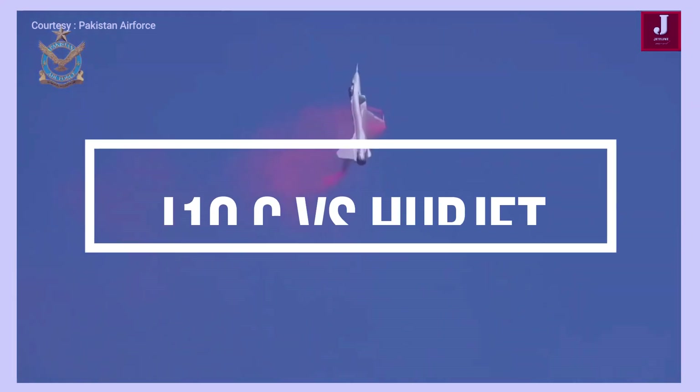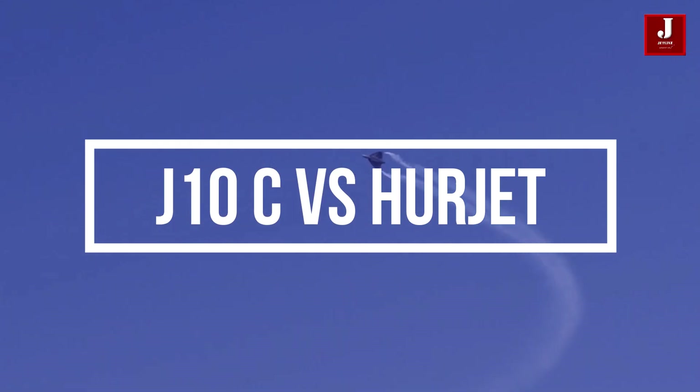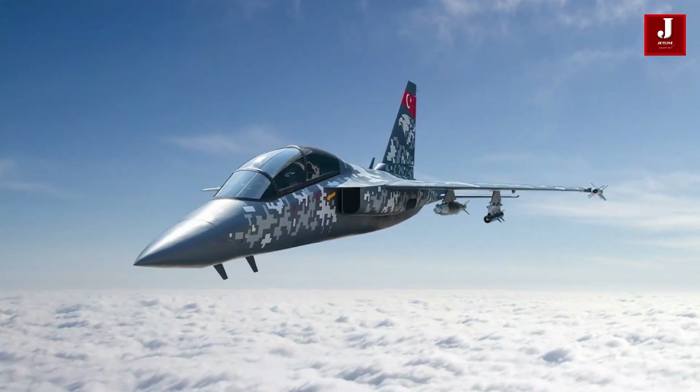Welcome back to Jetline Marvel for another amazing episode. In this video, we will compare the J-10C Chinese-built aircraft against the Herjet, which is being developed by Turkey.